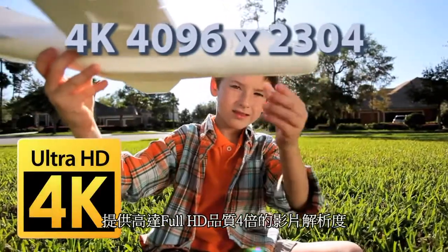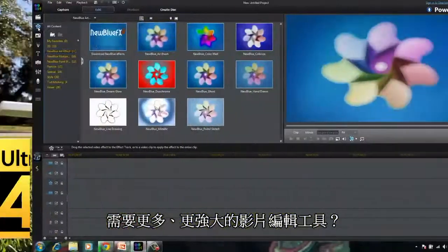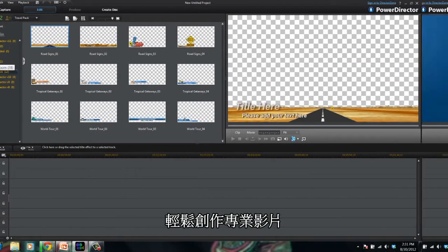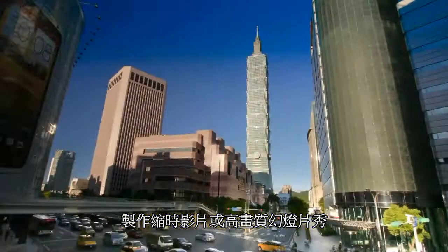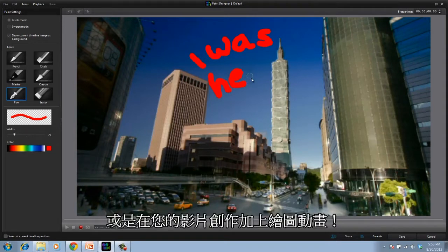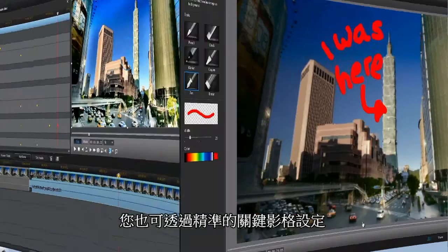Providing up to four times higher resolution than 1080p full HD. Need more powerful editing tools? You can create amazing videos with more than 400 editing tools and effects, create time-lapse videos or photo slideshows, and use magic movie tools to automatically produce video.